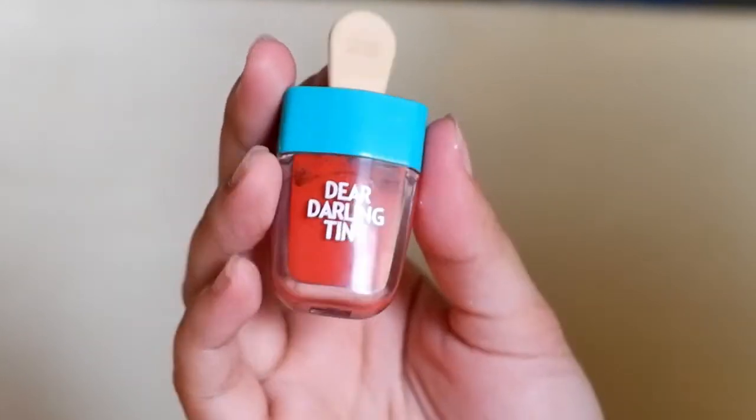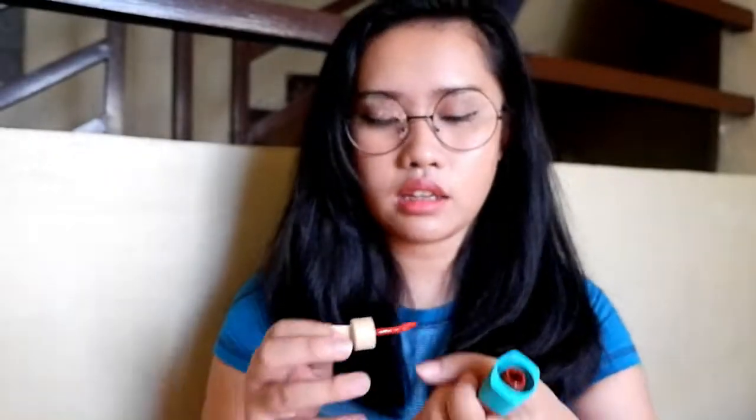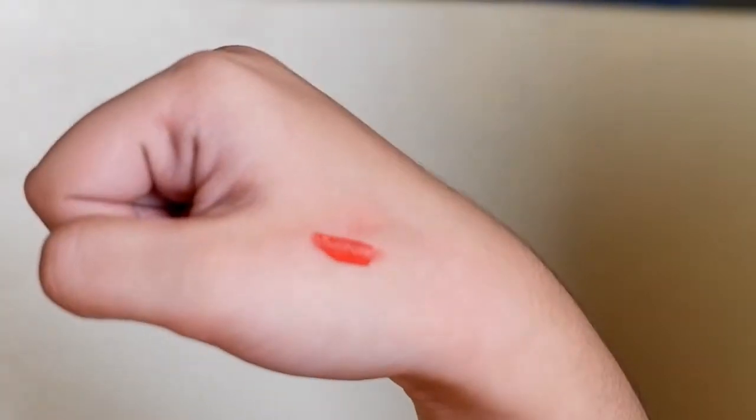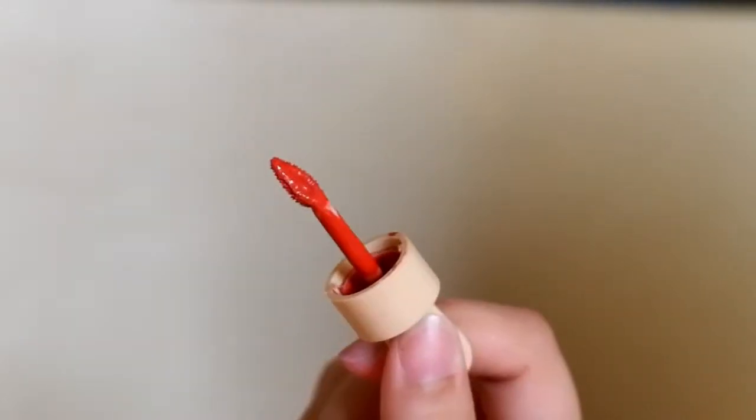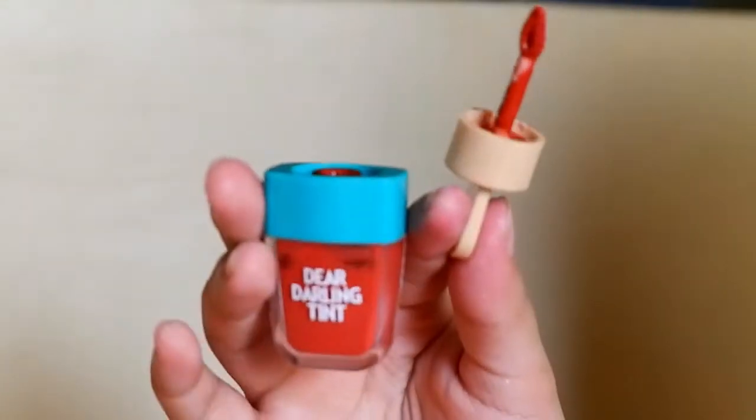The second item is my lip tint, which I recently bought from Etude House — it's the Dear Darling tint. I really like the shade because it's not red but it's so natural. When I swatch it, it's very sheer. What I also like is that it's a cheek and lip tint — it's 2-in-1. Sometimes I put it on my cheeks too, but very lightly.